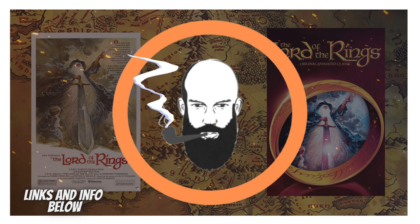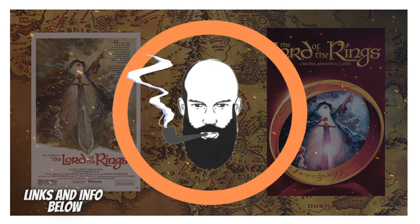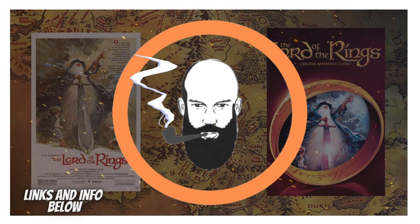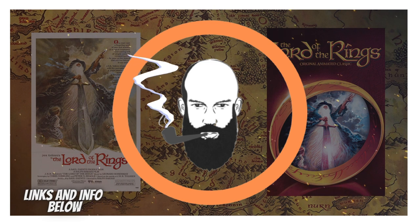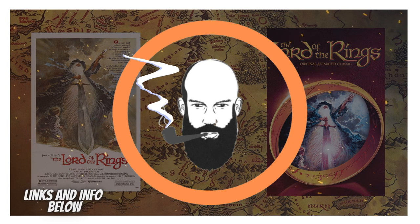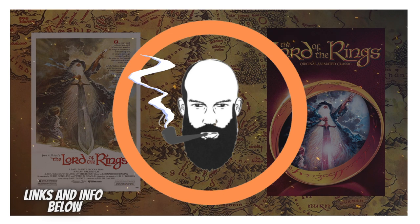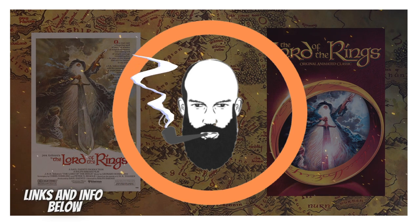The unmade sequel: very early on this started as a trilogy, but that didn't happen due to budget. Then it became two films, and the final film was going to be a full adaptation of The Return of the King, but that didn't happen either. There is an animated movie from the 80s called Return of the King, but that's a separate thing. There's also an animated adaptation from 1977 of The Hobbit, which is also not related to this film in any way, shape, or form.